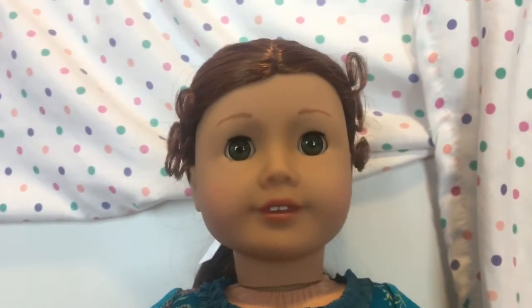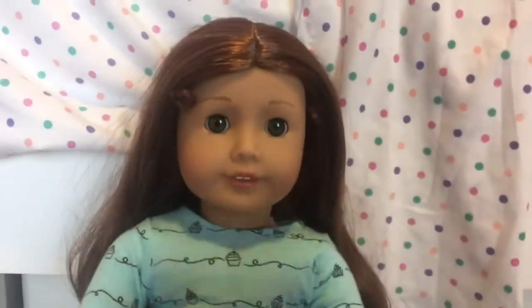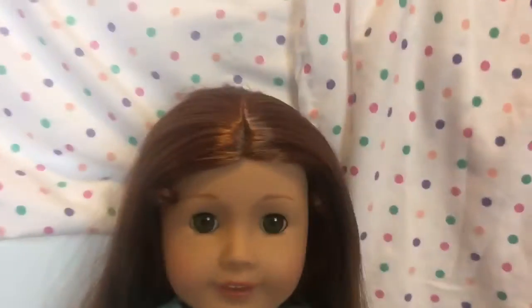She does not have her ears pierced. Alright guys, time for the name reveal after I get her dressed in modern clothes. And here she is after wearing modern clothing. She looks so gorgeous. And this is her hair down. Oh my gosh, it's so soft.